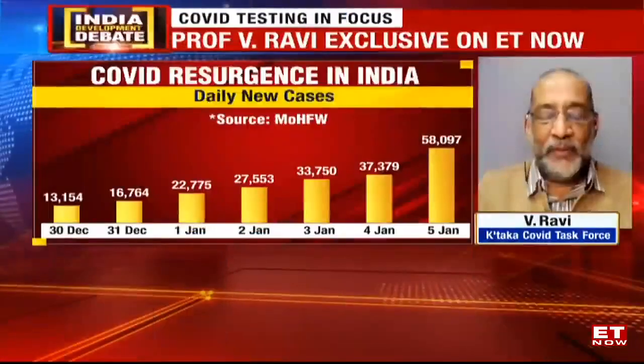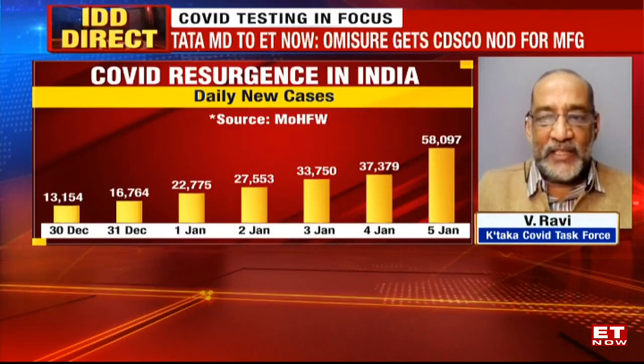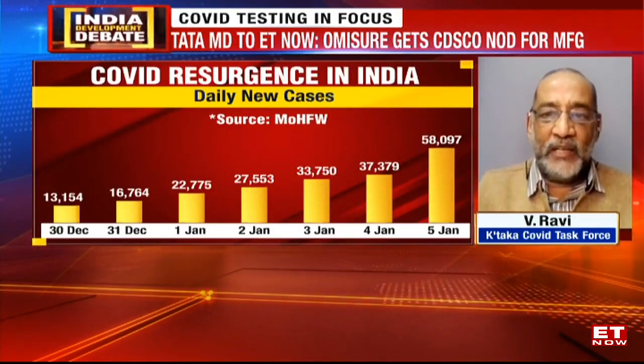Globally, Omicron today is being detected and confirmed by genomic sequencing. There are some RT-PCR tests that give a clue — and how do they give the clue? By S-gene target failure.